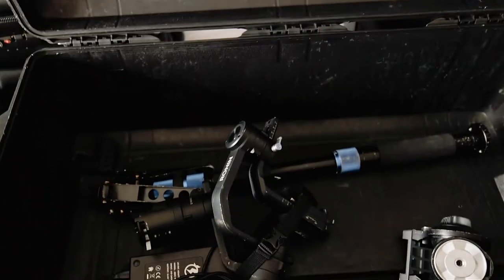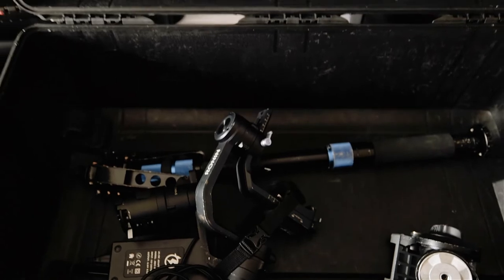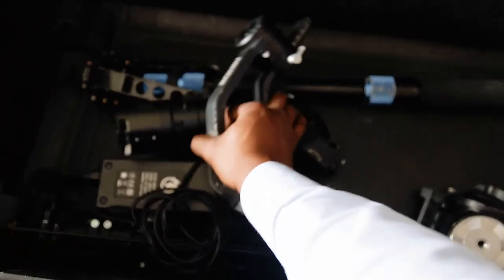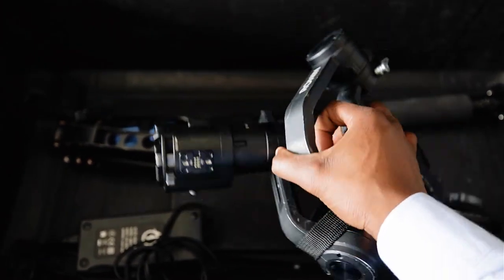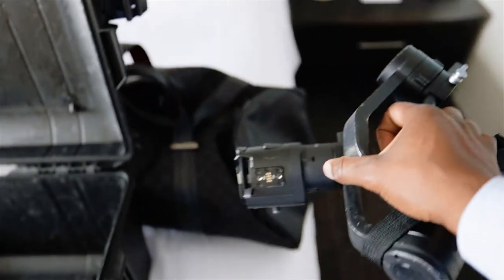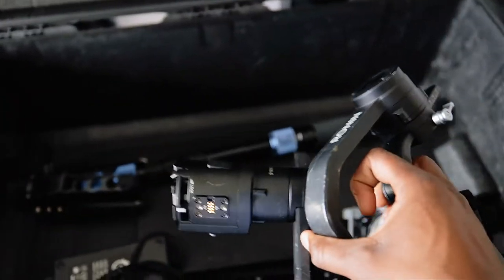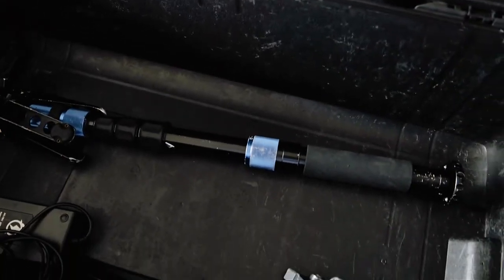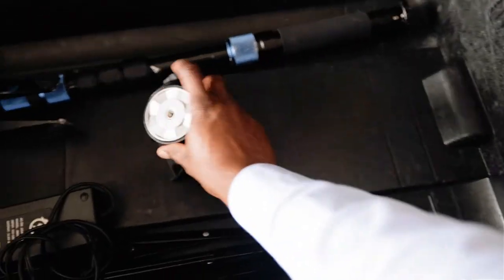Once I take out the bag with all the boxers and extra clothing, the box is pretty much empty. I make sure I dismantle the Ronin S — take this apart — and put this piece inside this bag. The reason is I can't just leave it in here loose, and I can't put it inside its case because it takes up a whole lot of space. That leaves me all this space to work.